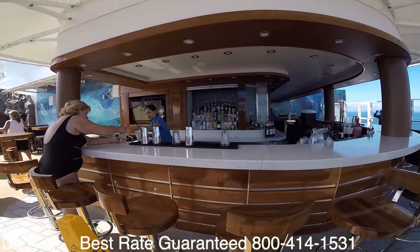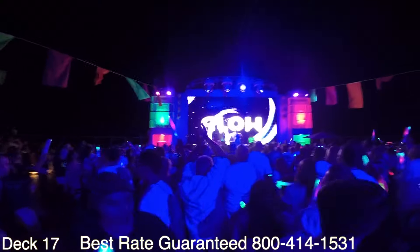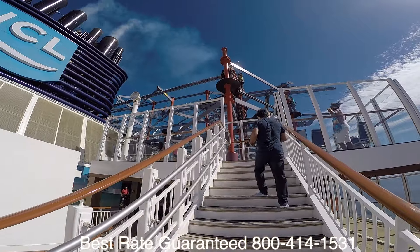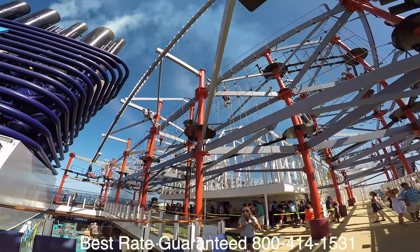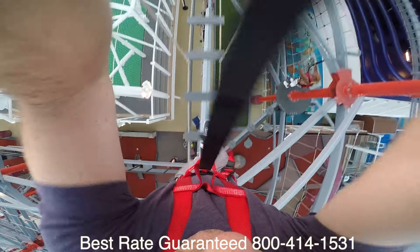There's a bar right over here. Spice H2O becomes an entertainment venue at night — there are parties, dances, and DJs. It's a pretty cool area to hang out in and at night not a lot of people know about it, so make sure you check it out.